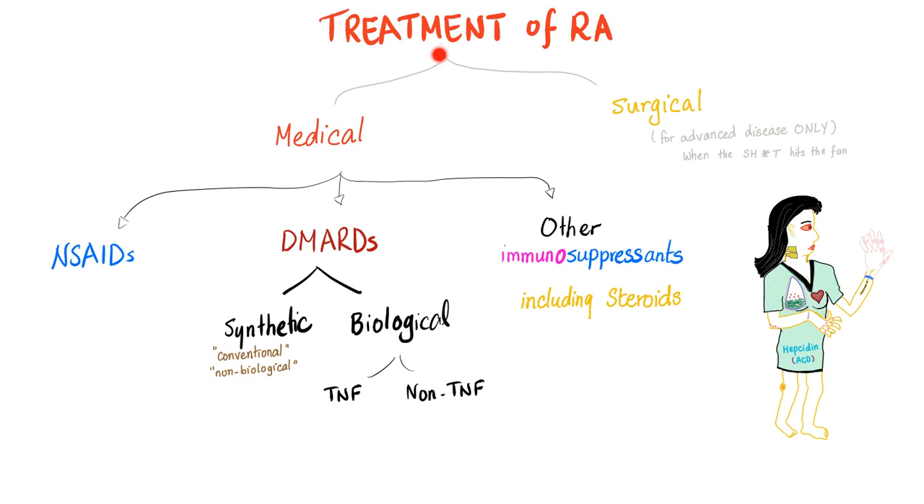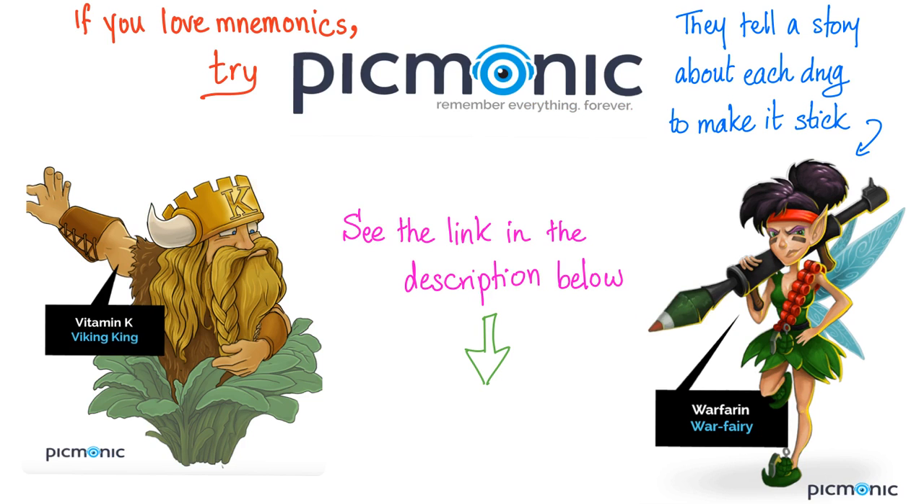In brief: treatment of rheumatoid is medical or surgical. Medical includes non-steroidals, DMARDs, and other immunosuppressants. DMARDs are synthetic or biological — never combine two biologicals together. Try to use combination therapy. When treating rheumatoid arthritis, be aggressive from the start to achieve remission. If you love medical mnemonics, try Picmonic — the link is in the description below.